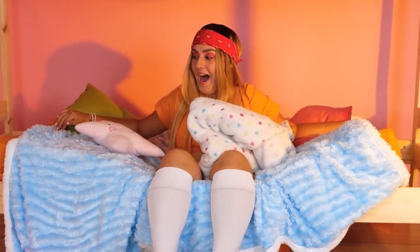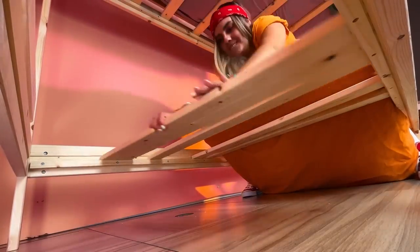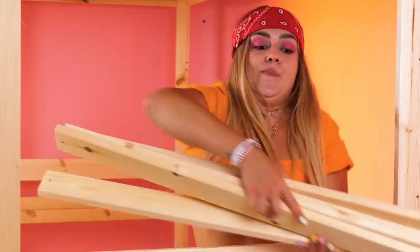This bed could use a makeover anyway! Remove this wood! Add a panel to the side!